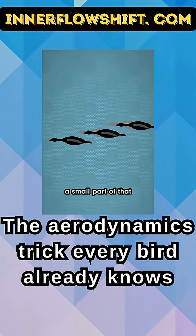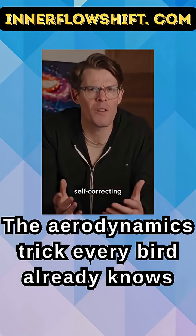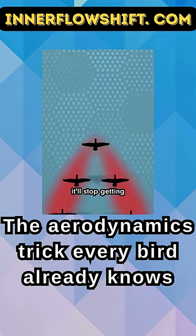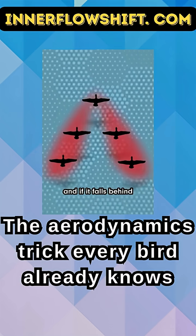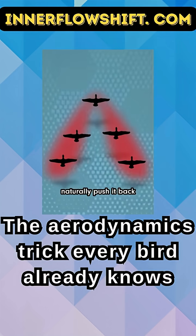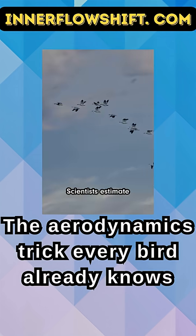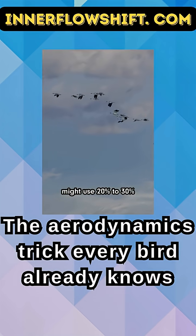Weirdly enough, a small part of that upwash also exists in front of each bird, so even the leader of the flock gets a little bit of that boost. We don't know exactly how they stay in this V-shape, but it might be sort of self-correcting. If a bird gets ahead of the V, it'll stop getting that extra lift and naturally fall back into place. And if it falls behind, where the upwash is even stronger, that extra boost will naturally push it back into its spot.